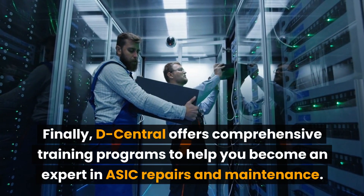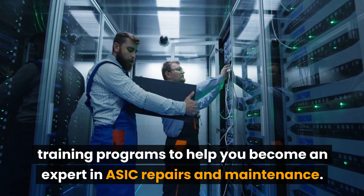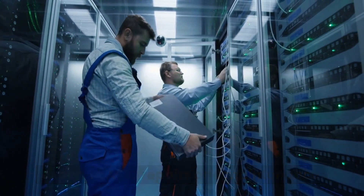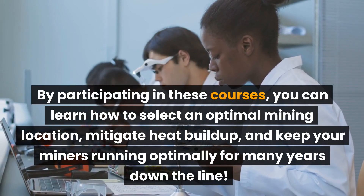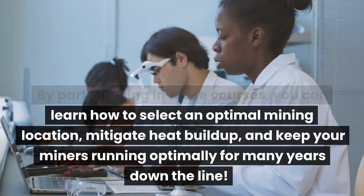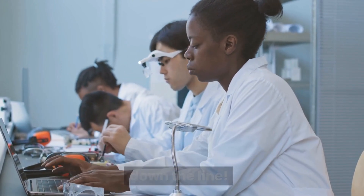Finally, Decentral offers comprehensive training programs to help you become an expert in ASIC repairs and maintenance. By participating in these courses, you can learn how to select an optimal mining location, mitigate heat buildup, and keep your miners running optimally for many years down the line.